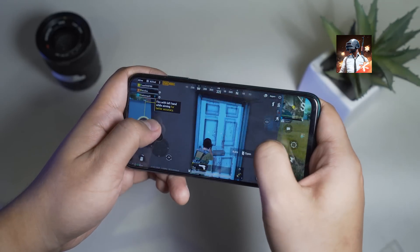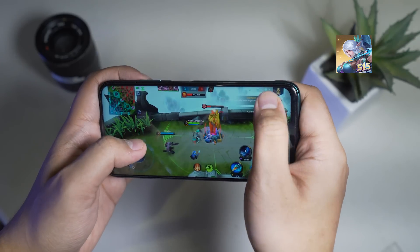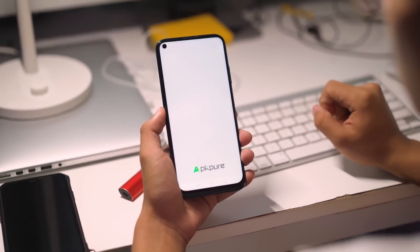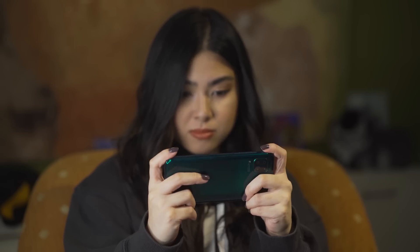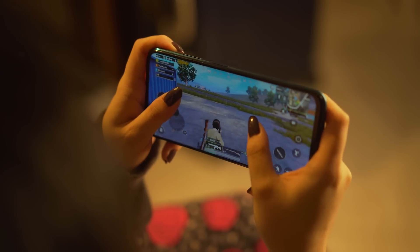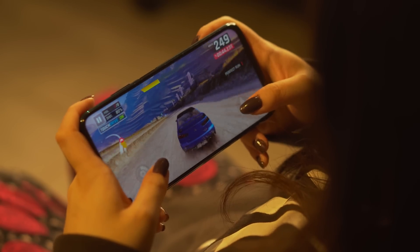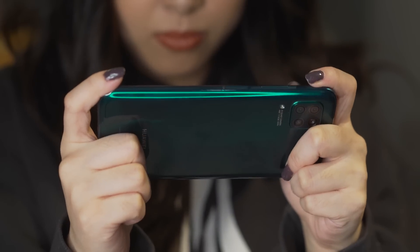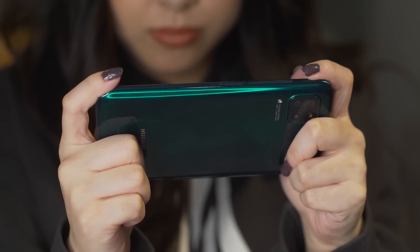We also played PUBG Mobile and Mobile Legends, which worked perfectly when downloaded from a reputable third-party app source like APK Pure. All in all, the Nova 7i performs flawlessly and delivers maximum FPS. After several games, we've noticed that the phone does not overheat, which is a good thing because it shows that the Kirin 810 is efficient in terms of power efficiency and thermal performance.